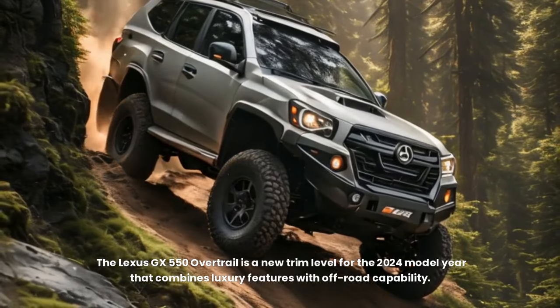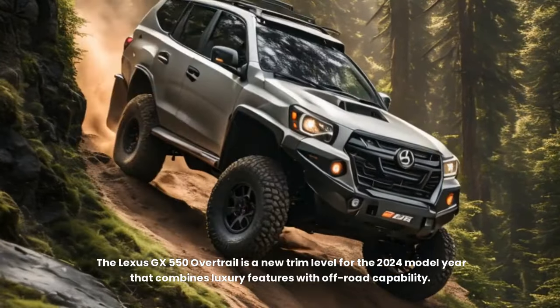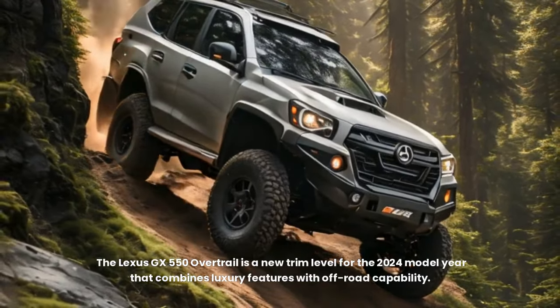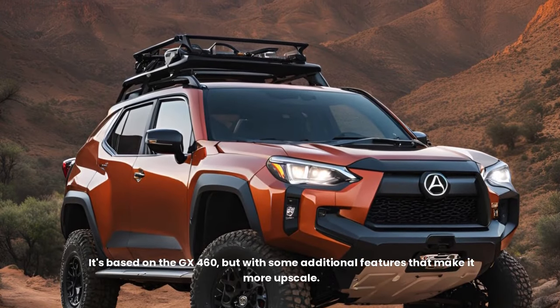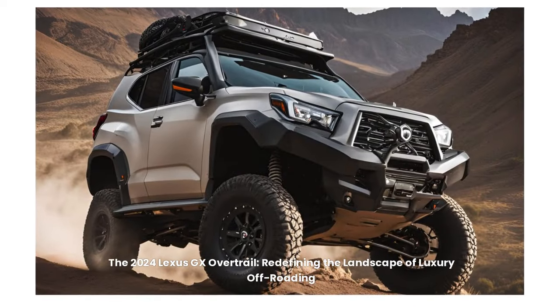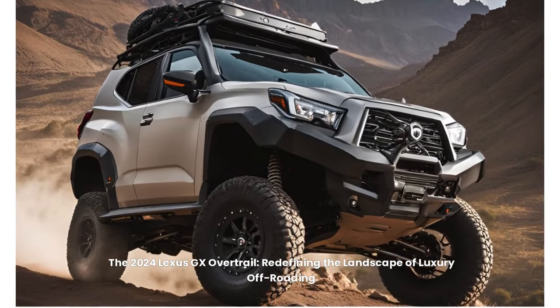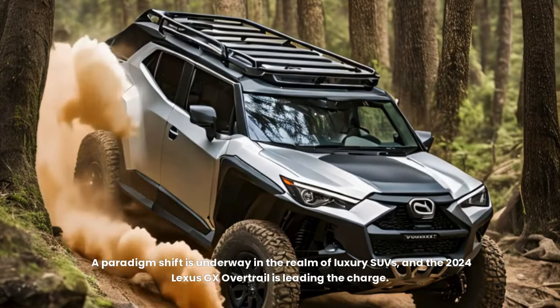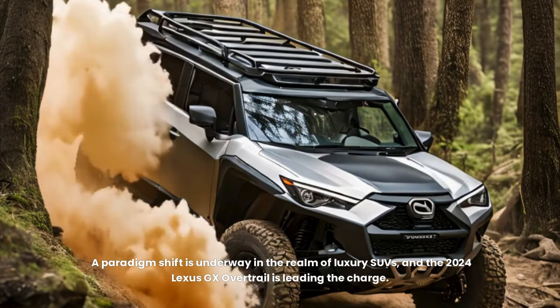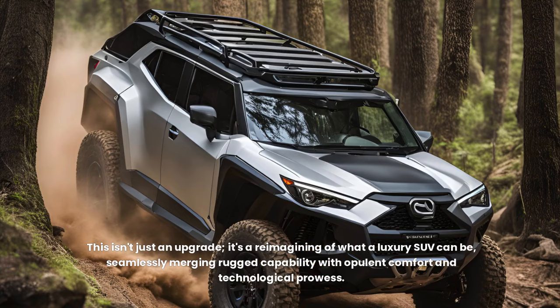The Lexus GX 550 Overtrail is a new trim level for the 2024 model year that combines luxury features with off-road capability. It's based on the GX 460, but with some additional features that make it more upscale. The 2024 Lexus GX Overtrail is redefining the landscape of luxury off-roading. A paradigm shift is underway in the realm of luxury SUVs, and the 2024 Lexus GX Overtrail is leading the charge — seamlessly merging rugged capability with opulent comfort and technological prowess.